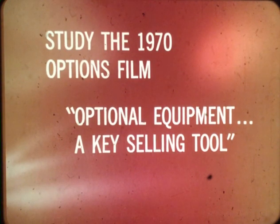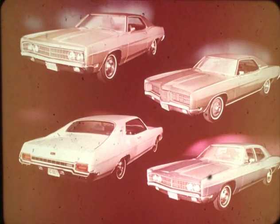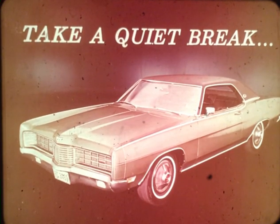Keep in mind that besides the many standard features covered, a wide range of big Ford comfort, convenience, and performance options are offered for 1970. Study your Ford optional equipment guide carefully to enable you to custom-tailor your 1970 Ford big value packages: Galaxy 500, the LTD Brougham, the LTD, XL, Custom 500, and the economical Custom — a full line in full-size cars. And in every case, a big break for Ford buyers: a quiet break.